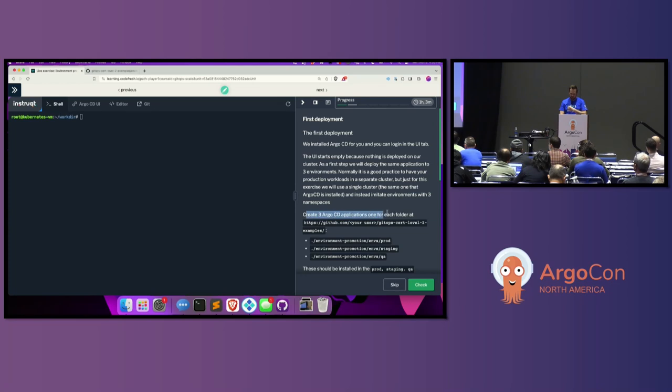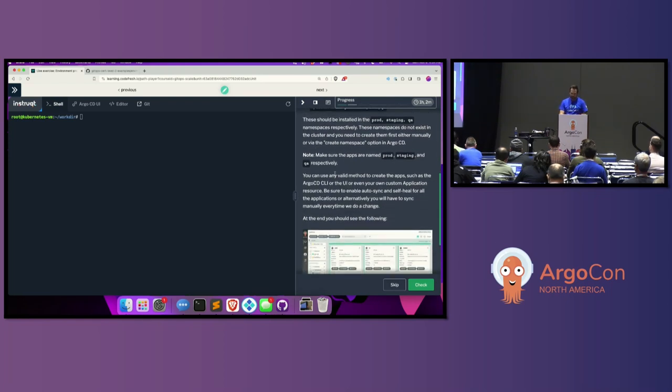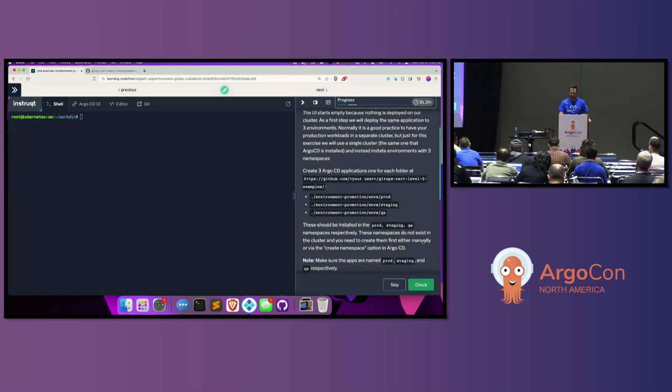I've got to create three Argo CD applications — one for each folder: environments/prod, environments/staging, and environments/QA — and these should be installed to the prod, staging, and QA namespaces respectively. These namespaces do not exist and need to be created either manually using 'create namespace' or with the application. You can use any valid method: the Argo CD CLI, the UI, or your own custom application resource. Everybody said they had created applications before, so let's move forward.